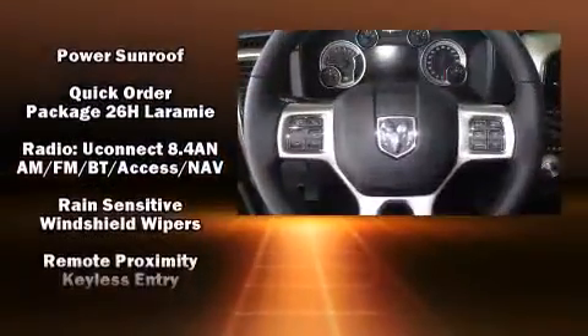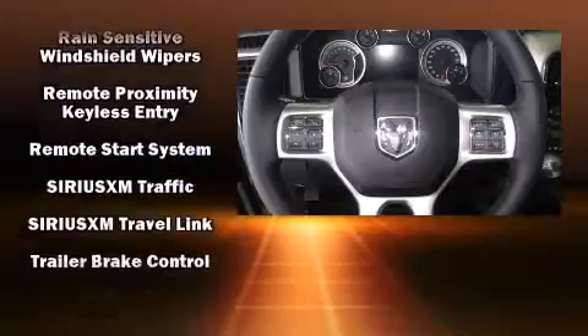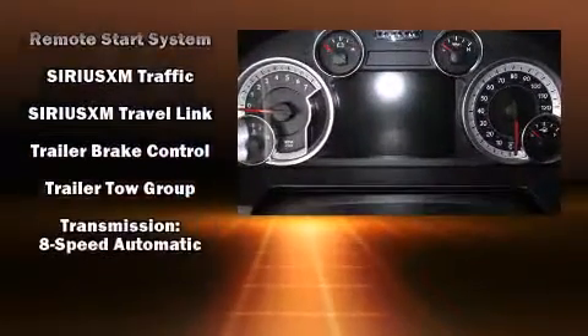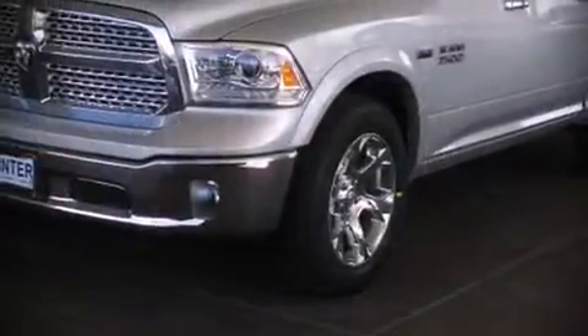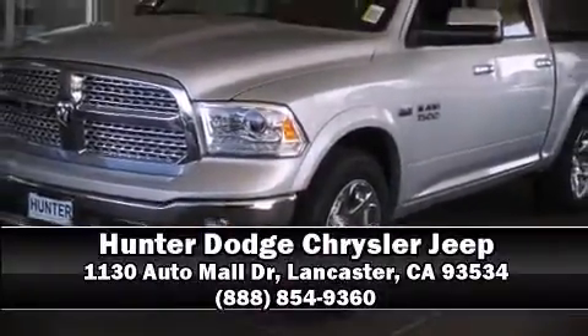Passenger security is always assured thanks to various safety features such as front and side impact airbags, an emergency communication system, and four-wheel disc brakes with ABS. Our knowledgeable sales staff is available to answer any questions that you might have — we are here to help you.